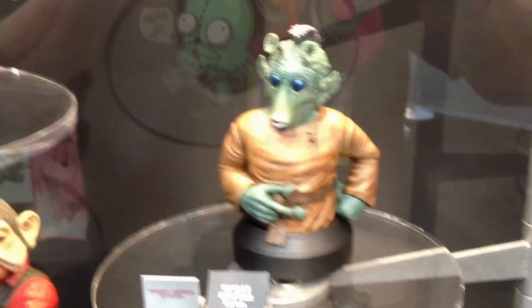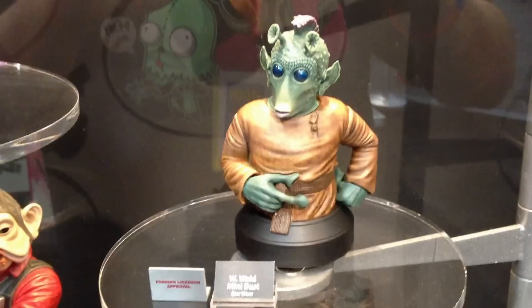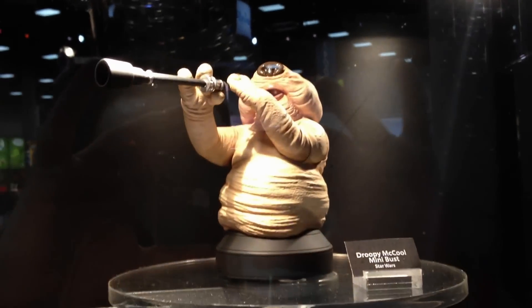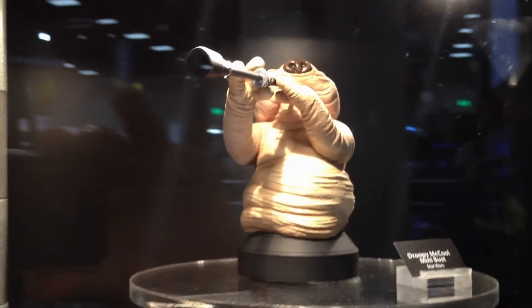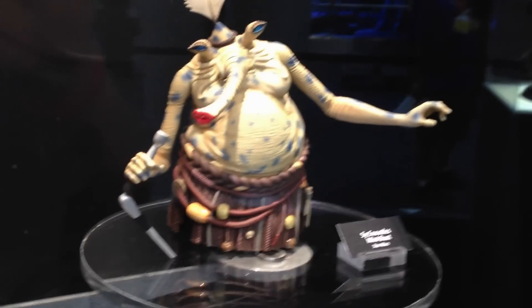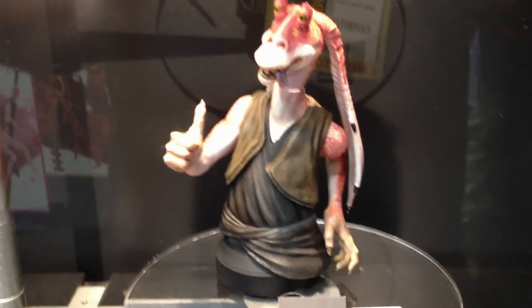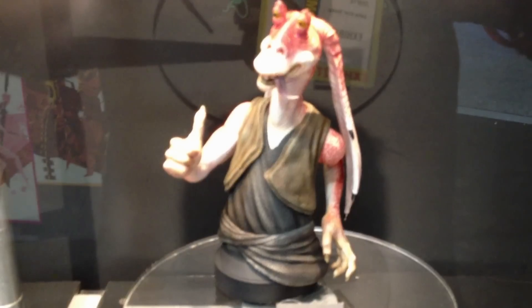Our upcoming Walled Mini Bust — this is a brand new reveal. He's actually going to come specially packaged with another piece, so I'll tell you a little bit more about that later. Droopy McCool — gorgeous piece, really fun. And of course, where Droopy goes, Sy Snootles follows. Brand new Mini Bust — Sy Snootles. And y'all have been asking for this one a lot, so I'm very excited to finally reveal it: it's Jar Jar Binks. The Jar Jar Binks Mini Bust will be here soon.